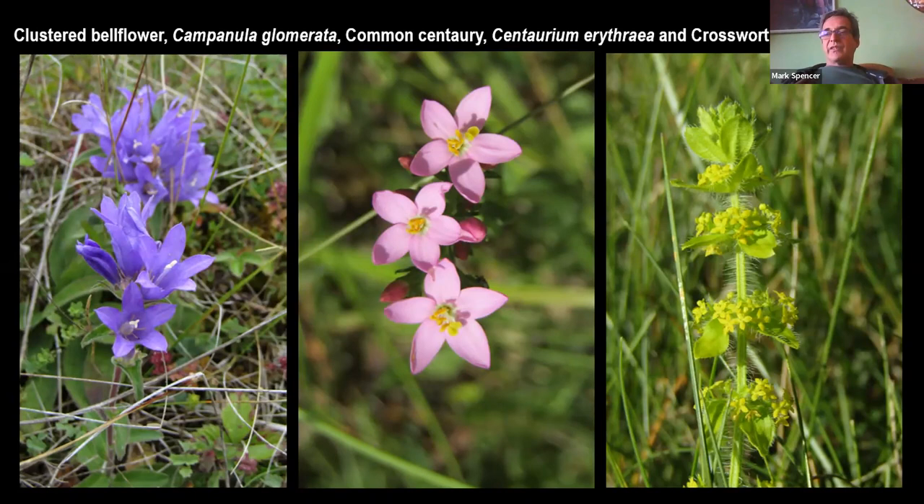So our grassland habitats, of which I've given you a quick snippet, are some of our most species-rich — both in terms of plants but also invertebrates and fungi, which I meant to discuss but forgot. They are among the most species-rich habitats we have on these islands, and tragically they are some of our most vulnerable. We really, really need to do our best to protect the ones that remain. Thank you.